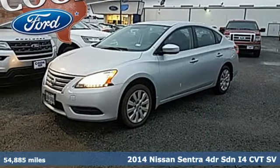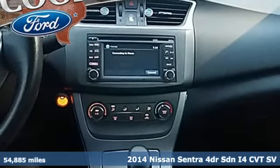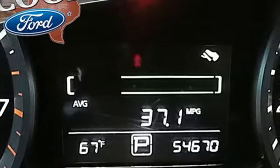It's a 2014 Nissan Sentra. Who says your commuter car has to be a commuter car? Upgrade your drive with this Sentra and get ready for an impressive combination of features.